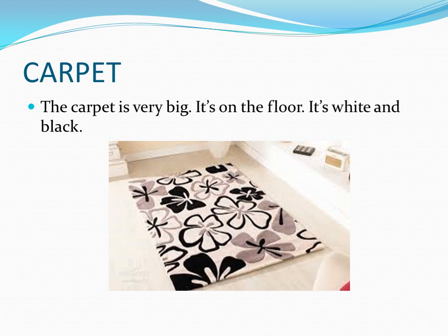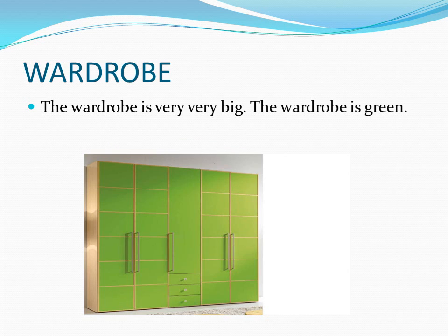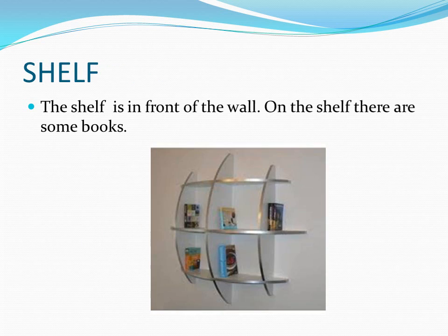The carpet is very big. It's on the floor. It's white and black. The wardrobe is very very big. The wardrobe is green. The shelf is in front of the wall. On the shelf there are some books.